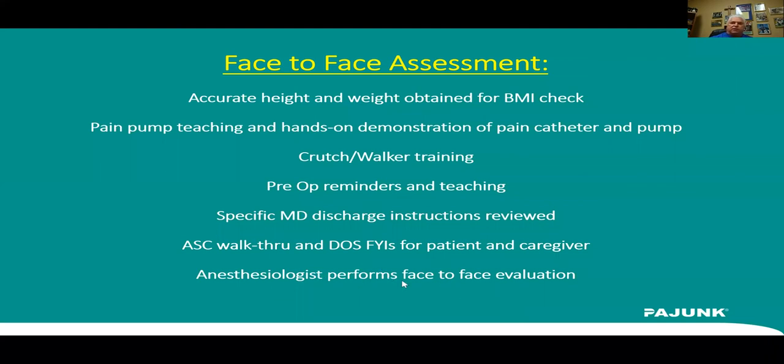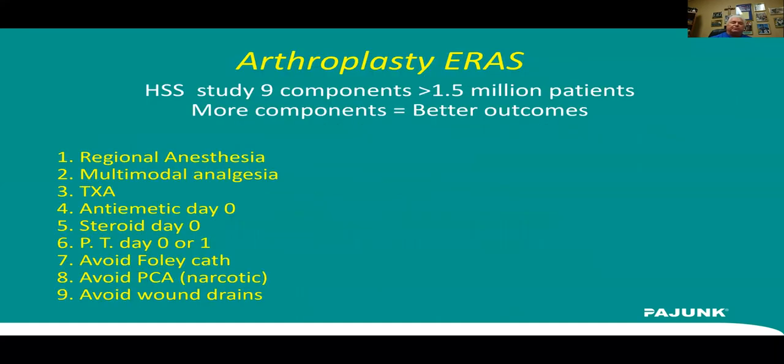The anesthesiologist will sit down face-to-face, go over the anesthetics, the femoral triangle catheter we'll be putting in, and the IPAC block, making sure the patient is comfortable with all that before surgery. Regarding arthroplasty ERAS — there's a nice study by Hospital for Special Surgery in New York that looked at nine components with over one and a half million patients. Their conclusion was the more ERAS components your system implemented, the better outcomes they had. When I looked at this article, I said we're doing every single one of these things.